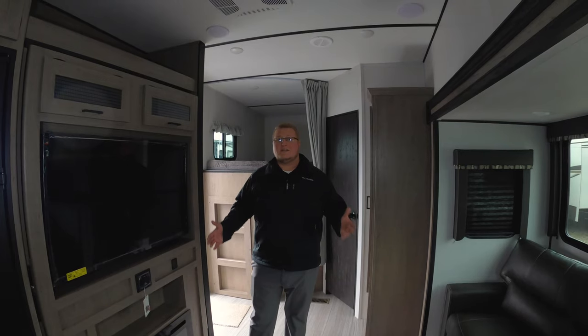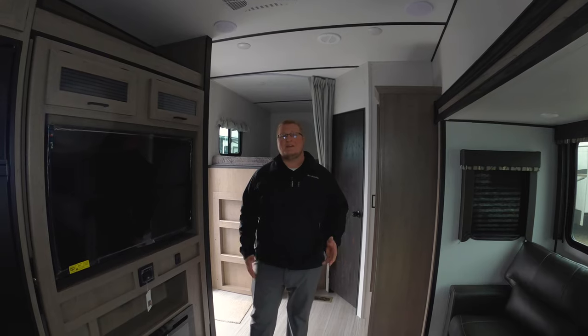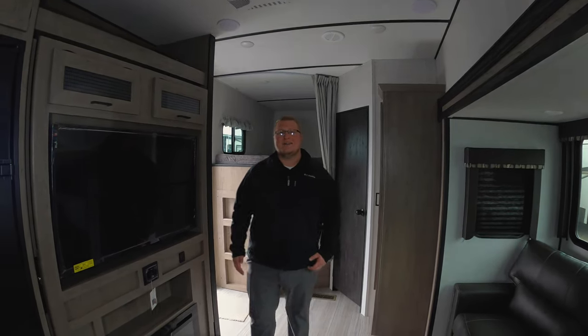Come check this out — this is a 2020 Hideout 301 DBS, brand-new floor plan from Keystone. There will be a link below in the comments. Thanks, guys.